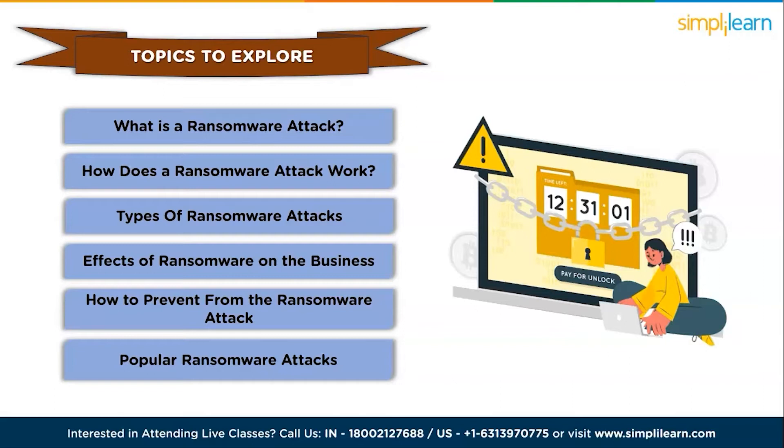Let me tell you that we have regular updates on multiple technologies. If you are a tech geek on a continuous hunt for the latest technological trends, then consider getting subscribed to our YouTube channel and press that bell icon to never miss any update from SimplyLearn.